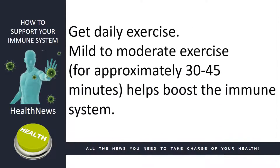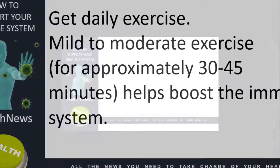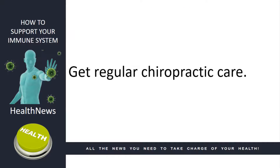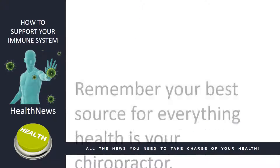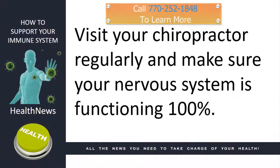Get daily exercise. Mild to moderate exercise for approximately 30 to 45 minutes helps boost the immune system. Get regular chiropractic care. Remember, your best source for everything health is your chiropractor. Visit your chiropractor regularly and make sure your nervous system is functioning 100%.